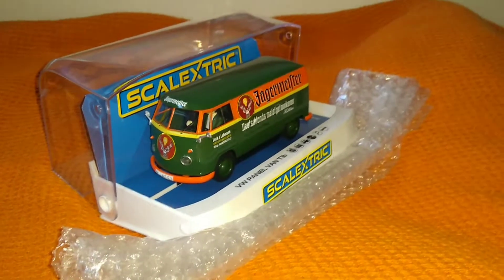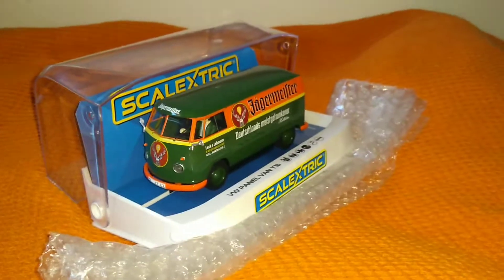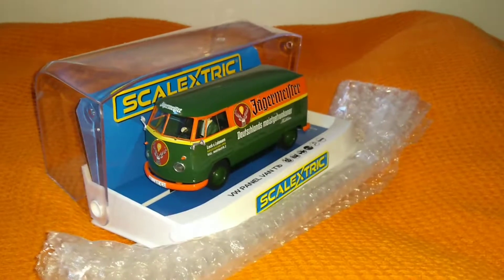Hi guys. I couldn't help myself because I have been collecting most of these Skeletics Volkswagen brands.